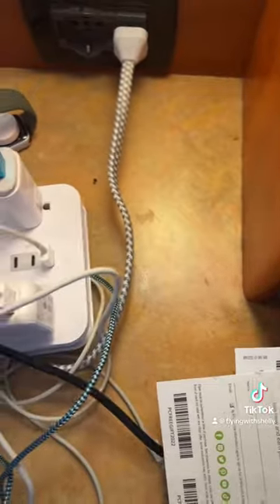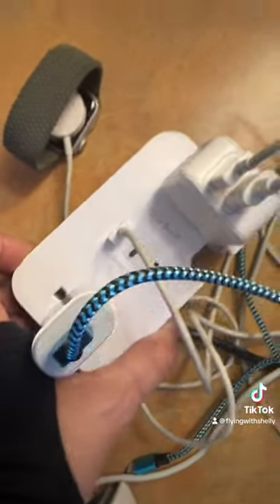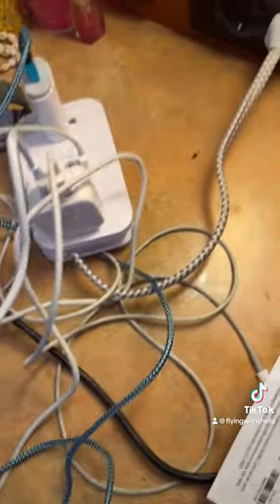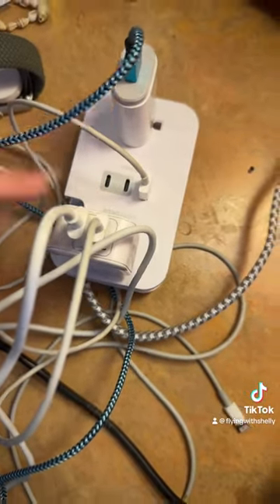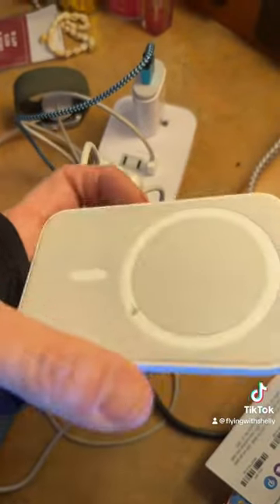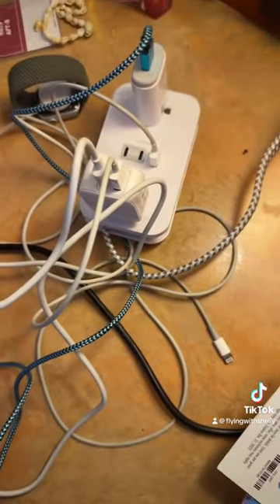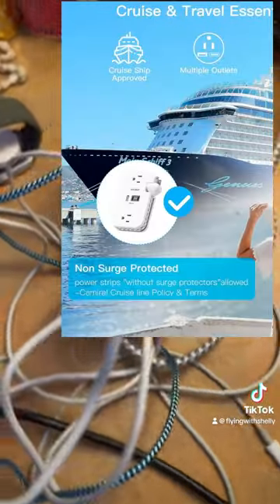The ship-approved power strip is a must. The one we got is called the One Beat — it has an extension cord and can handle four to five plugs. We charged the Apple Watch, my phone charger, and more all at once. The cabin technically only has one plug outlet, so this became a lifesaver. Be careful — they will confiscate it if you don't have the right ship-approved type. I'll leave the link down below.